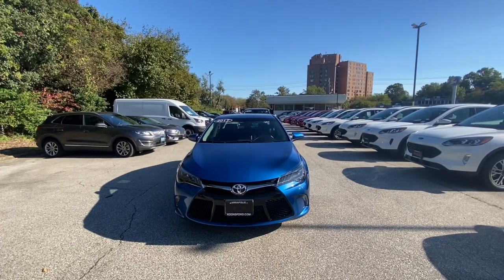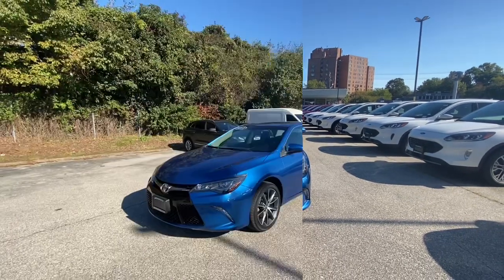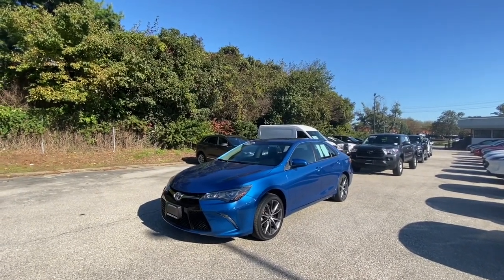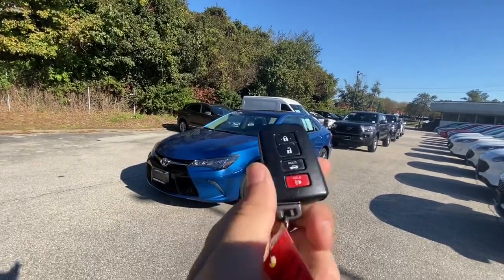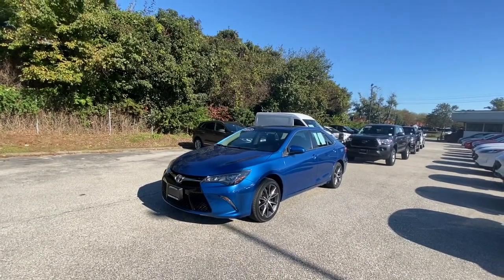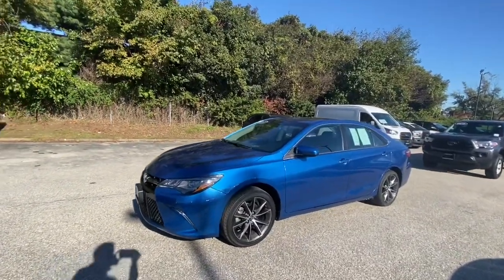This is the 2017 Toyota Camry XSE V6, and as you can see this one is finished off in a blue exterior, with a pretty typical newer-styled Toyota smart key fob. The blue color on this car is very nice and shiny.